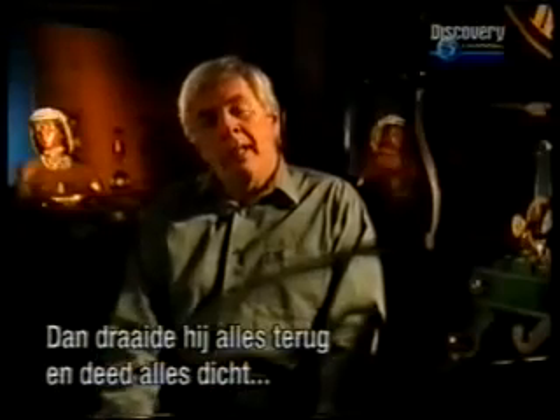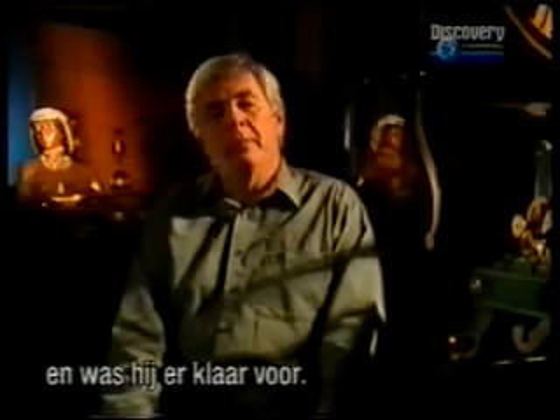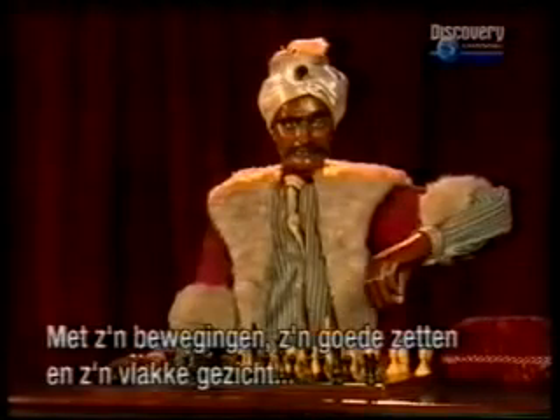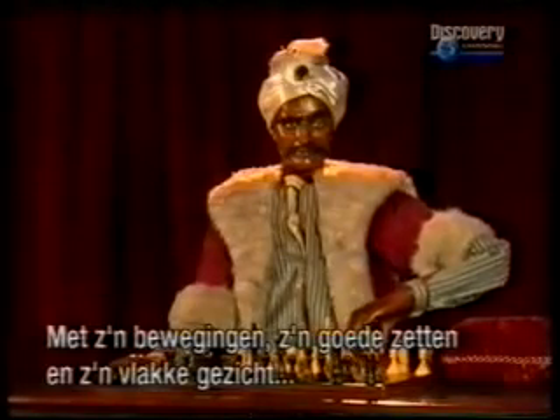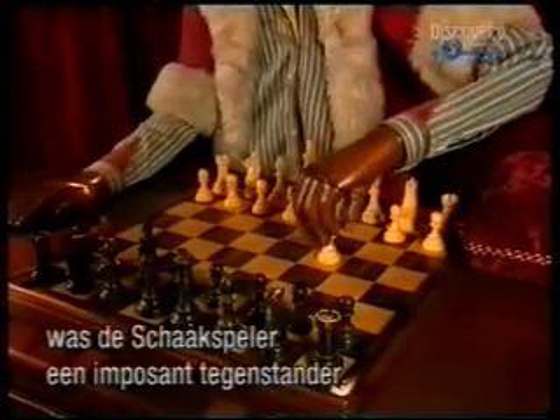Then, turn it all back around and lock it up, and he's ready for the performance. With lifelike movements, unerring judgment, and his expressionless face, the chess player proved to be an intimidating opponent.